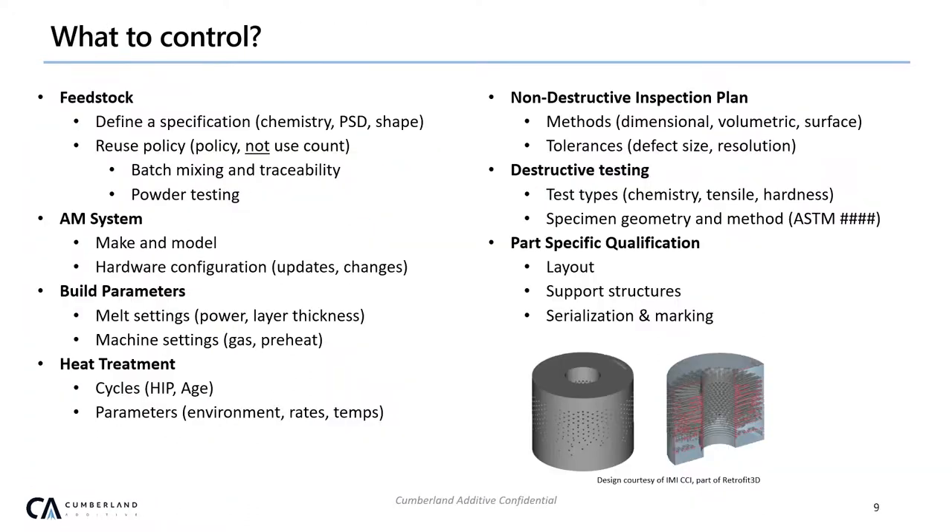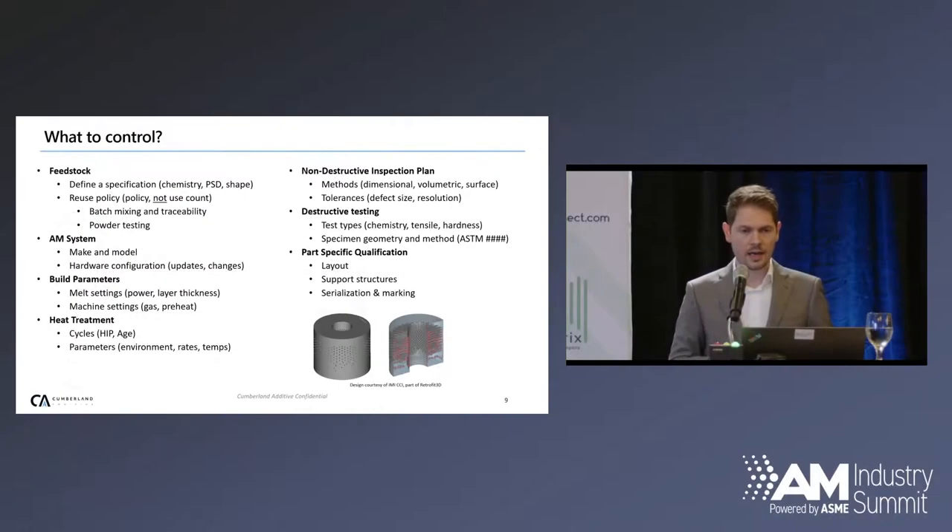One success story we've had is with one of our trusted partners, IMI CCI. It's been a product development that started with a few initial smaller parts and has progressed to much larger parts. We wouldn't have been able to progress through that without this sort of methodology — being able to show that we have repeatability in the process, earn their trust, let them earn their customers' trust, and pass that along.